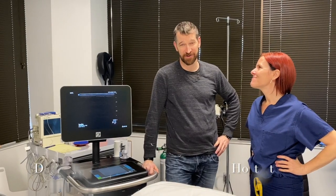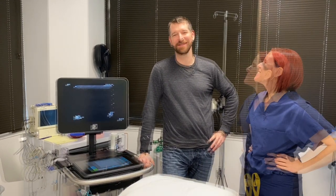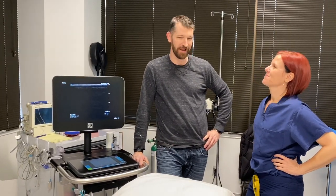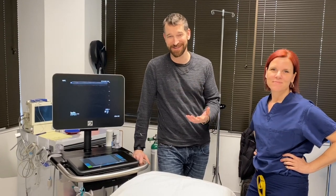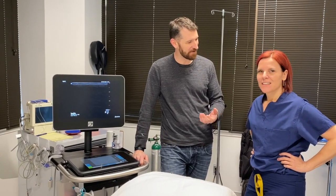Today I'm here in Seattle with Dr. Lucy Hostetter and we're going to be talking about platelet-rich plasma injection and I will actually be undergoing the procedure today. So Lucy, tell us a little bit about your background, your interest in this area and what we're going to be doing today.